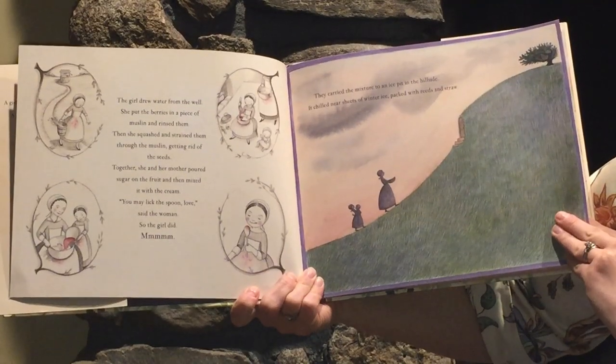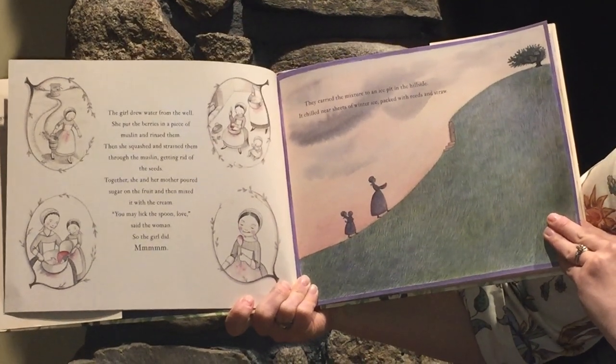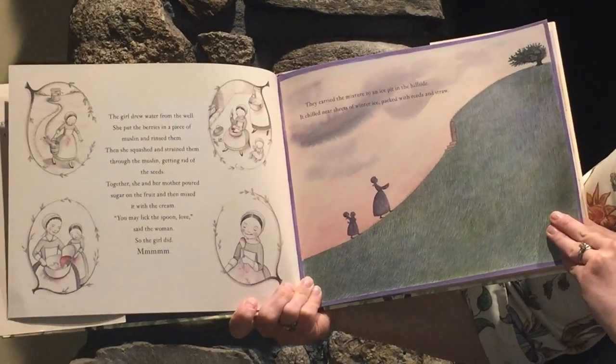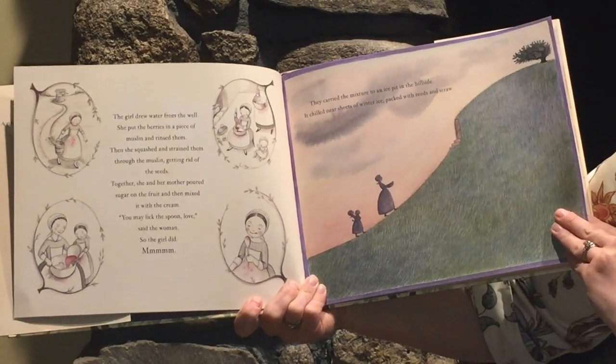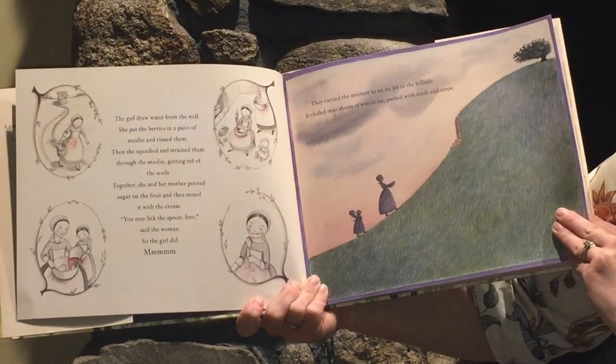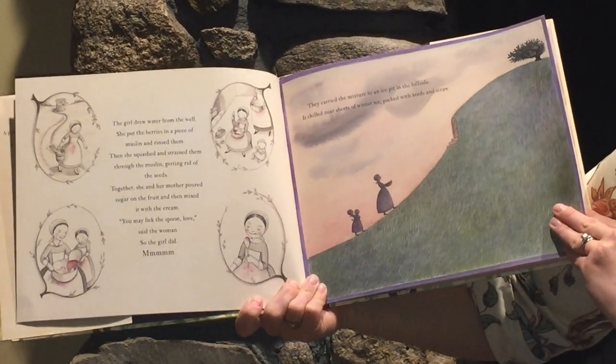The girl drew water from the well. She put the berries in a piece of muslin and rinsed them. She squished and strained them through the muslin, getting rid of the seeds. Together, she and her mother poured sugar on the fruit and then mixed the fruit with the cream. "You may lick the spoon, love," said the woman. So the girl did. Mmm.